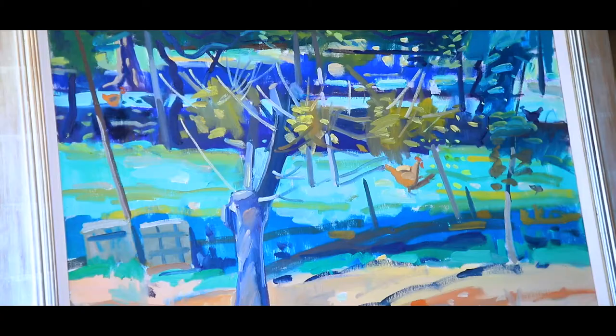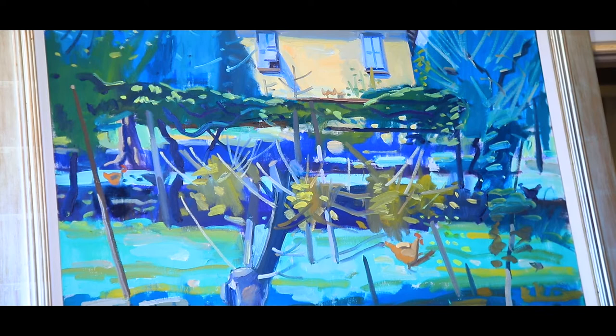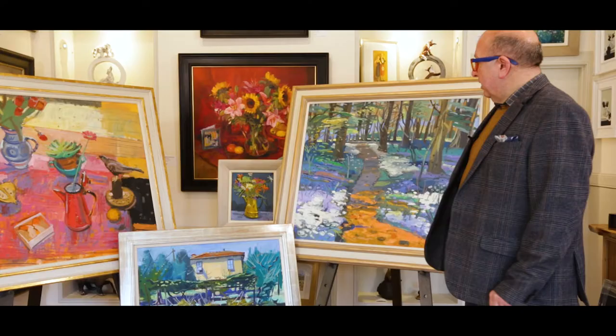The slightly smaller painting here is called Farmhouse with Blue Shutters. Glenn spends a fair bit of time at his home abroad and again you can just picture a sunny day in Europe.